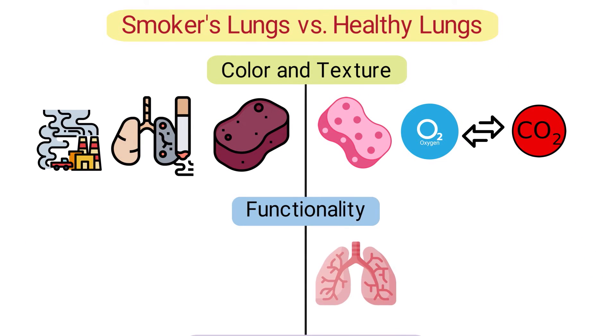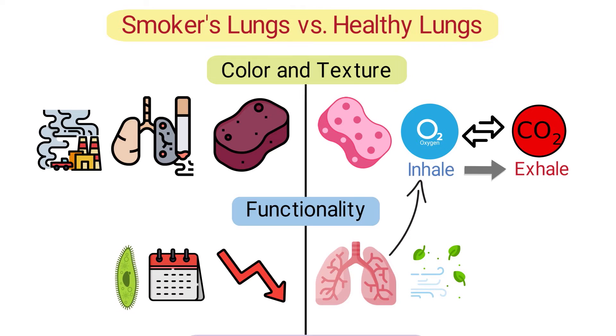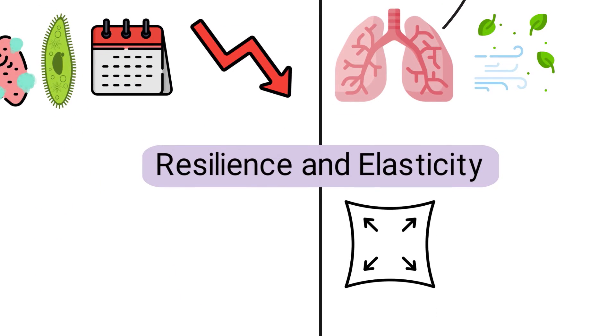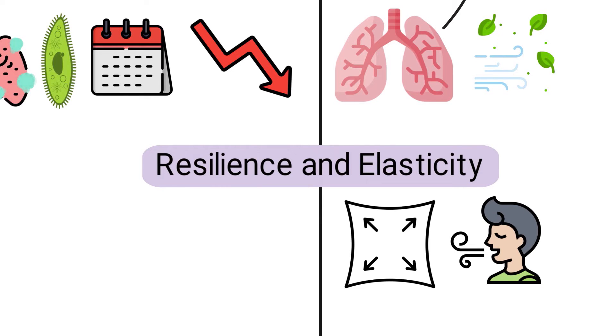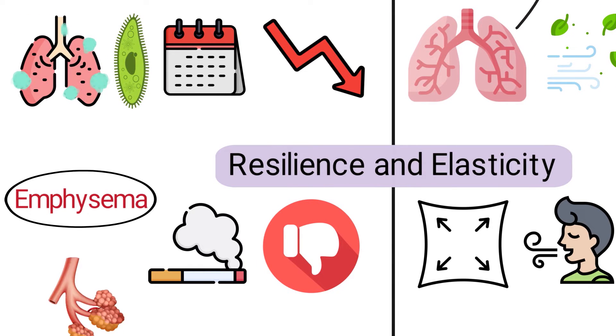Healthy lungs efficiently extract oxygen from the air during inhalation and expel carbon dioxide during exhalation. Smokers' lungs experience reduced lung function over time, as smoking damages the cilia that help move mucus and debris out of the lungs, which can lead to frequent respiratory infections. Healthy lungs are elastic and rebound quickly, aiding effective breathing. Smokers' lungs lose their elasticity over time due to constant irritation from smoke, leading to conditions like emphysema, where the alveoli become damaged and less efficient.